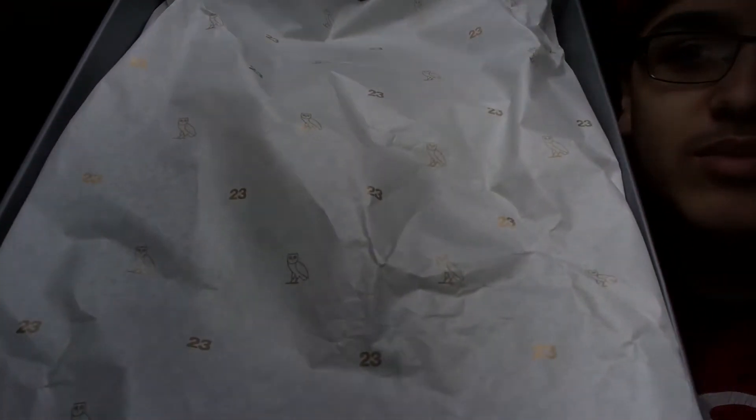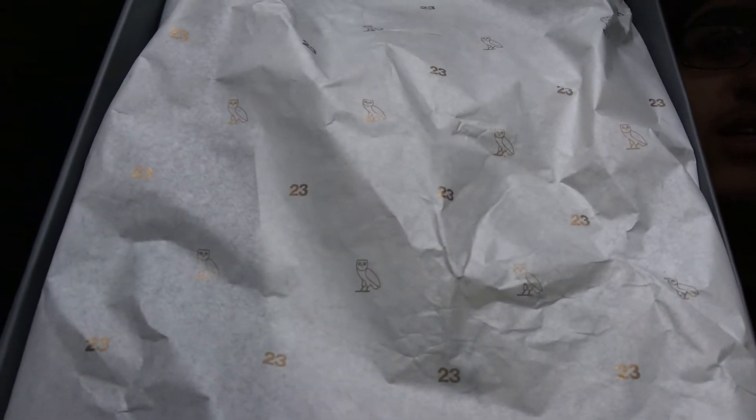I like the detailing of the paper — if you guys can pick it up, it says the 23s and it has owls across it. I don't know if you're picking that up, but I like that. I like when they pay attention to detail. That's what matters.